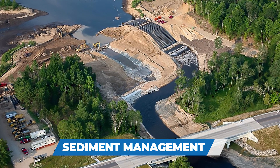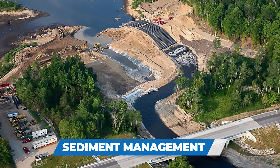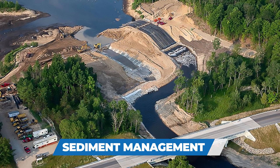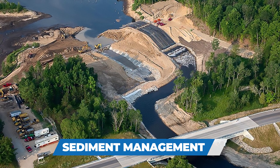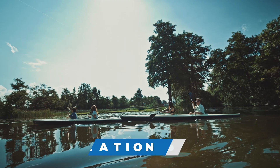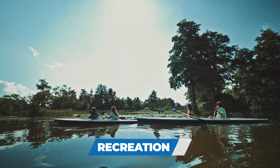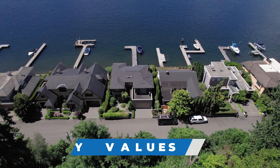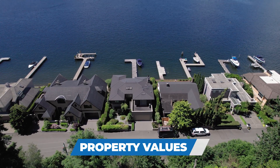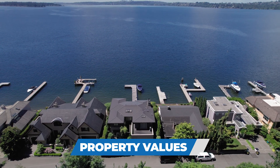A dam removal can restore the natural movement of sediment and nutrients in a river. However, there may be a significant volume of stored sediment upstream of a dam that requires costly removal, especially if contamination is present. Dam removal often increases the navigability of a waterway, but it may also affect recreational opportunities upstream by removing the reservoir. Removing a dam may affect property values both upstream by removal of a lakefront and downstream through loss of flood protection.